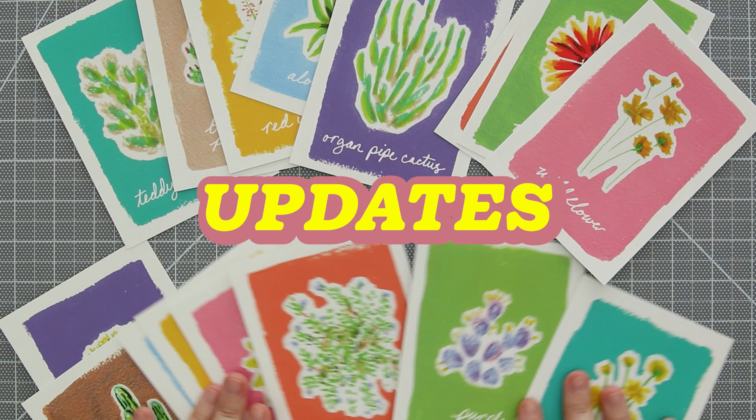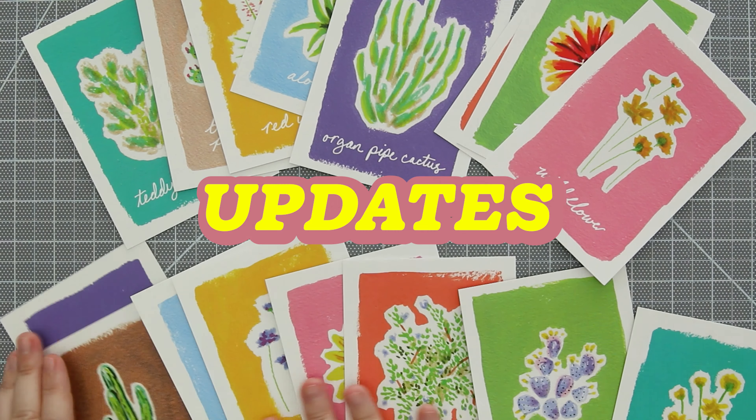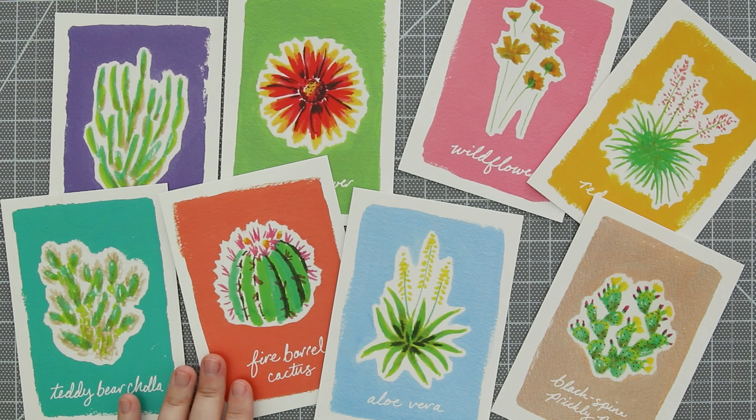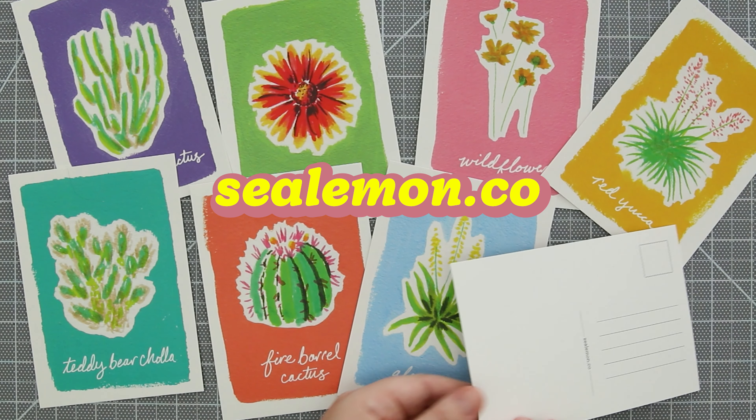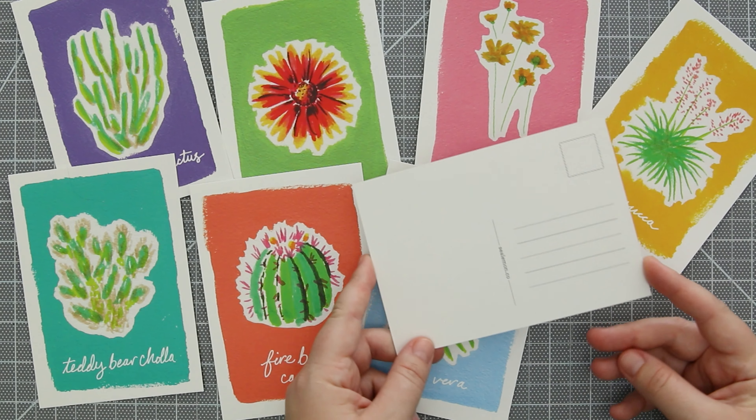Hello, this is a quick video to share some updates with you all. First, I decided to go for it and relaunch my Etsy shop. I now have physical items, lots of printed goodies. You can go check it out in this card up here. I will also link it in the description.